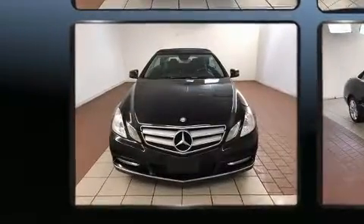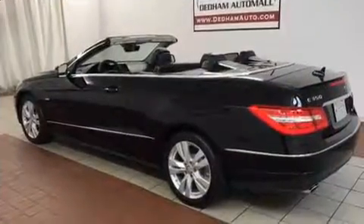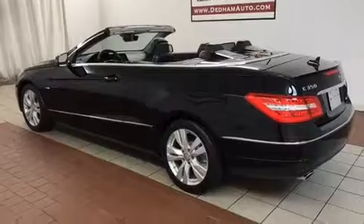Mercedes-Benz prioritized comfort and style by including a tachometer, a power seat, heated door mirrors, a power convertible roof, and leather upholstery.